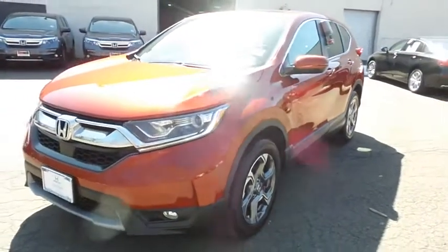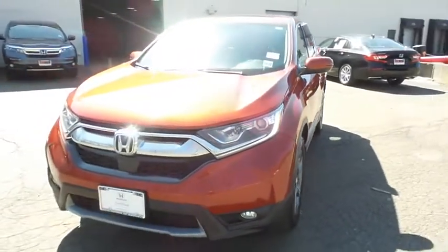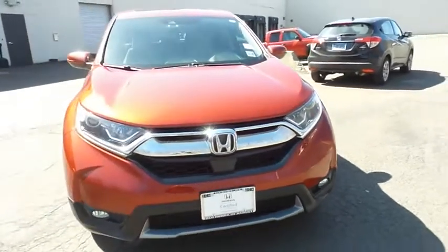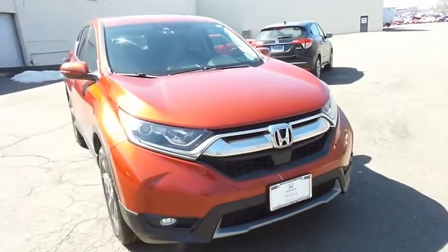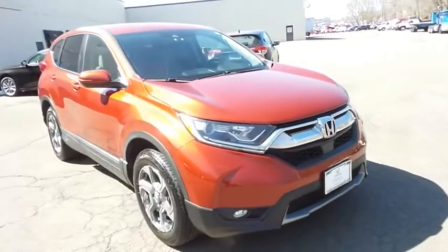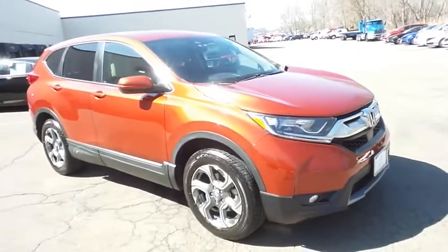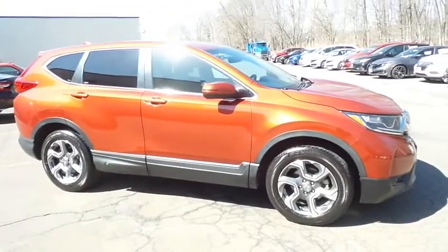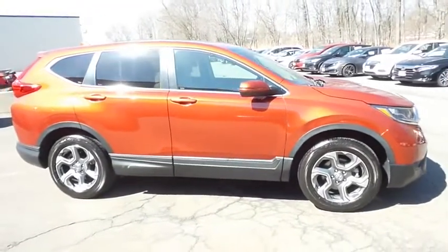Here we're taking a look at a gorgeous low mileage 2018 certified pre-owned Honda CR-V EX all-wheel drive, finished in molten lava pearl paint with ivory cloth seats, powered by a turbocharged 1.5 liter I-VTEC 4-cylinder engine and a CVT transmission.